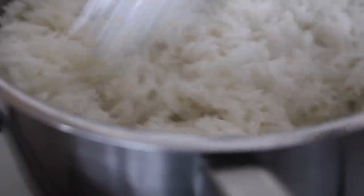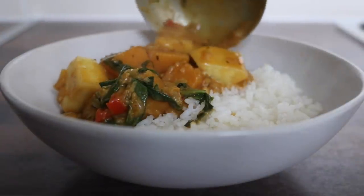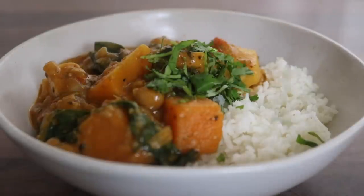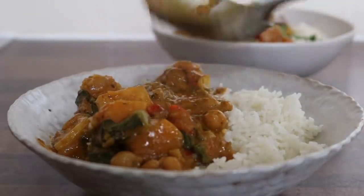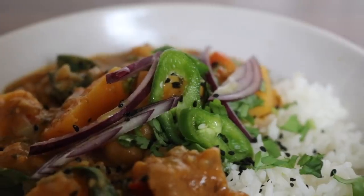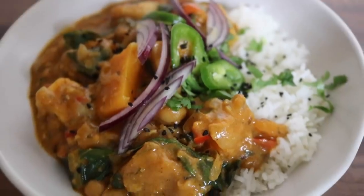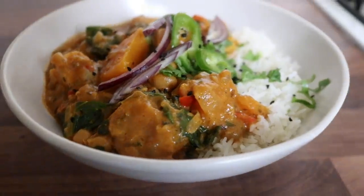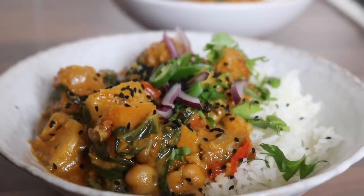Serve the curry over fluffy basmati rice. Those spices really shine through, and the celeriac is honestly a winner in winter curries - please try it, it's such an underrated vegetable. I love making big batches of this at the beginning of the week as a time-saver. I topped mine with red onions, chili, and nigella seeds (black onion seeds) scattered over - they're just as delicious as a garnish.